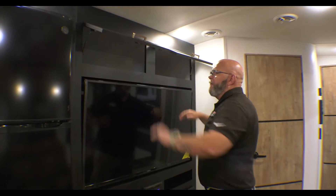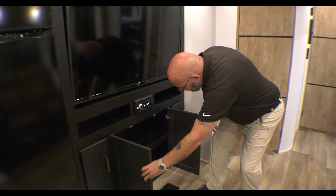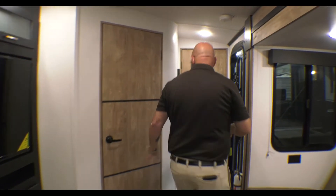In the entertainment center you've got deep cabinetry up overhead and cabinetry down below, along with an AM/FM/CD/DVD player. From there we'll work our way towards the bathroom.